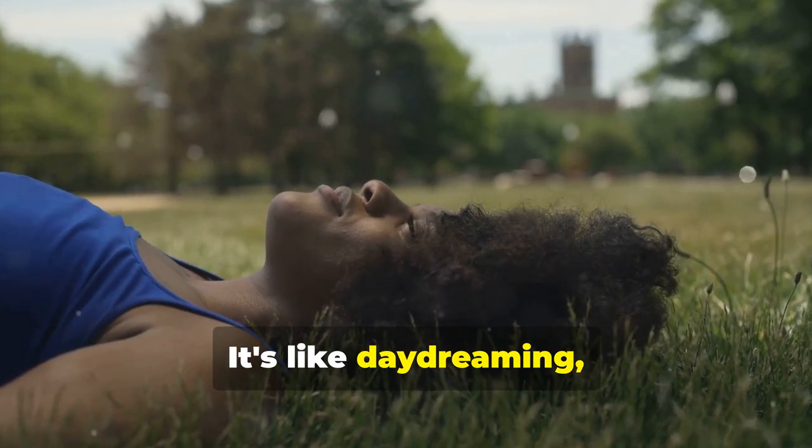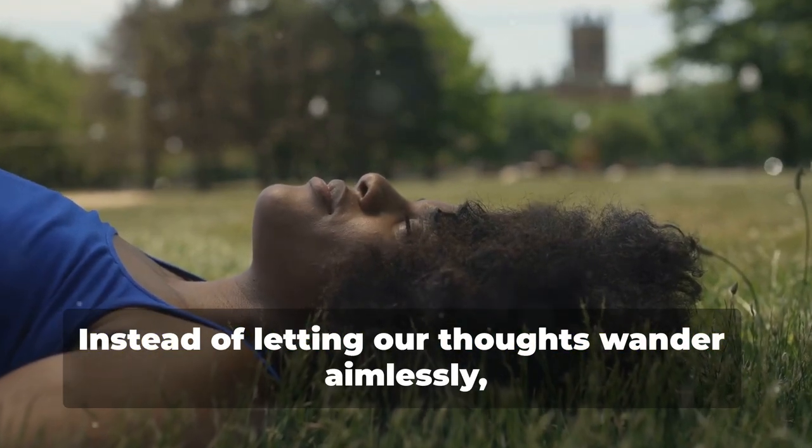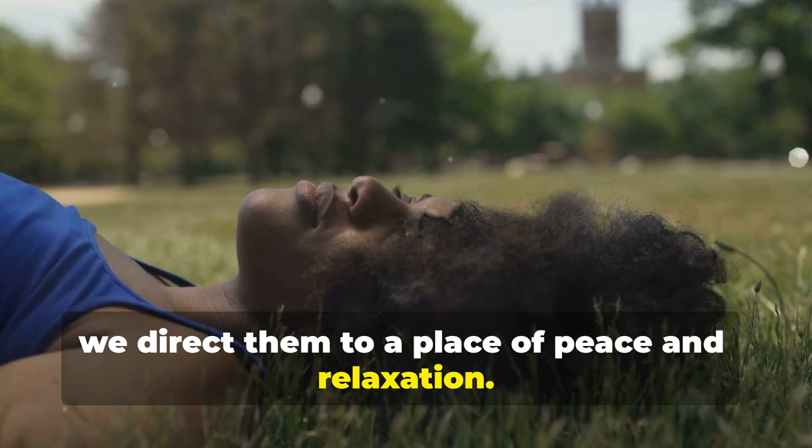It's like daydreaming, but we choose where our minds go. Instead of letting our thoughts wander aimlessly, we direct them to a place of peace and relaxation.